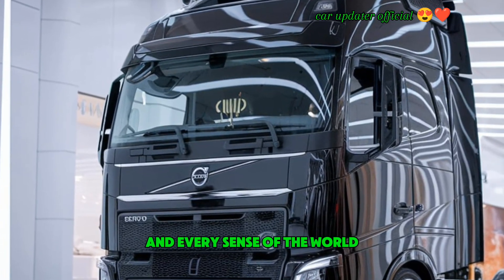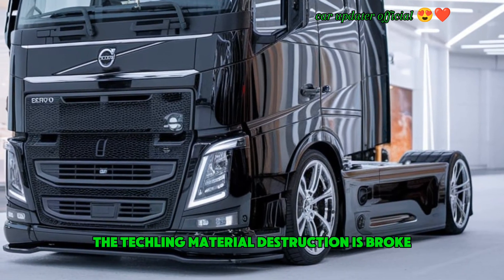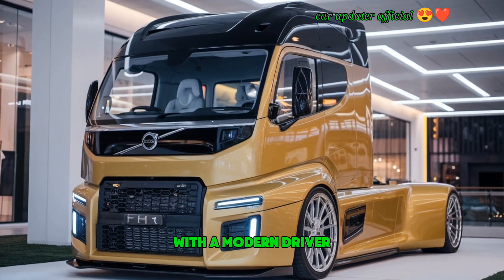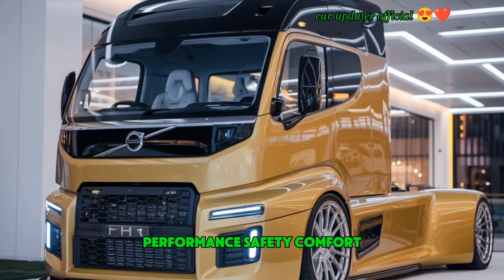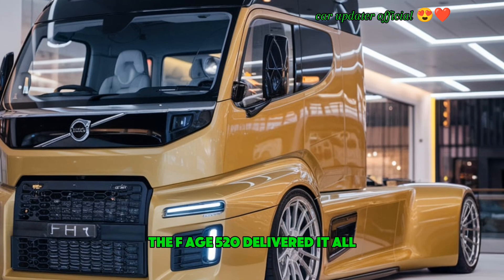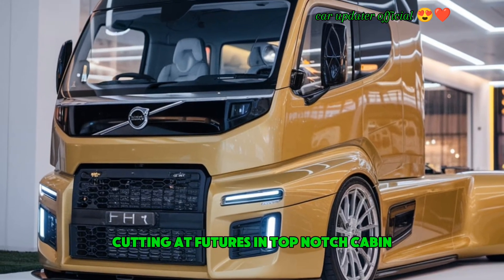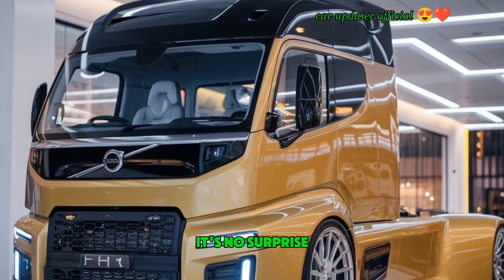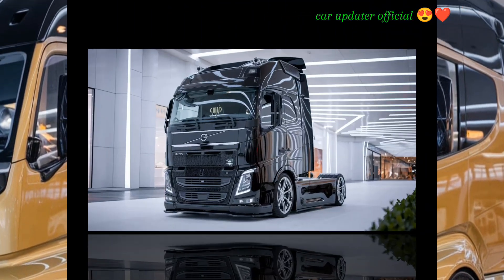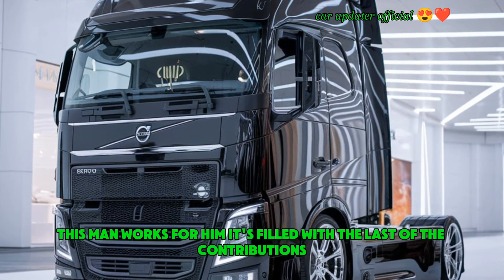So there you have it — the 2025 Volvo FH 520 is a beast in every sense of the word. From its bold exterior design to the comfortable, tech-laden interior, this truck is built for the modern driver. Whether you're after performance, safety, or comfort, the FH 520 delivers it all. With its powerful engine, cutting-edge features, and top-notch cabin, it's no surprise that this truck is making waves in the industry.